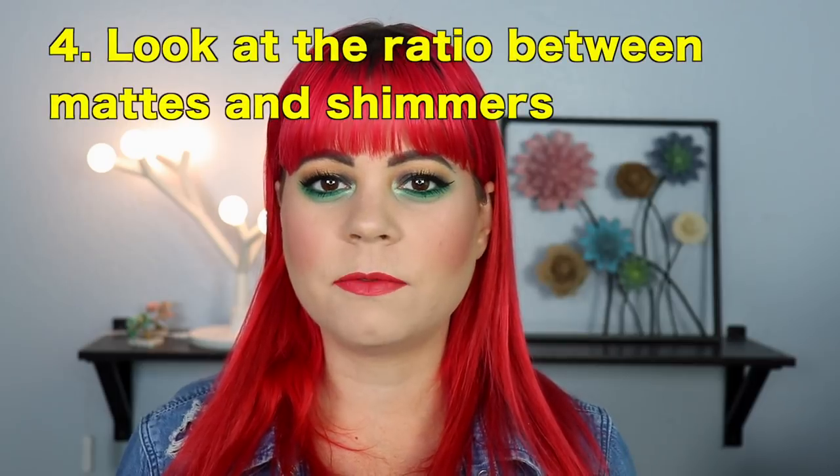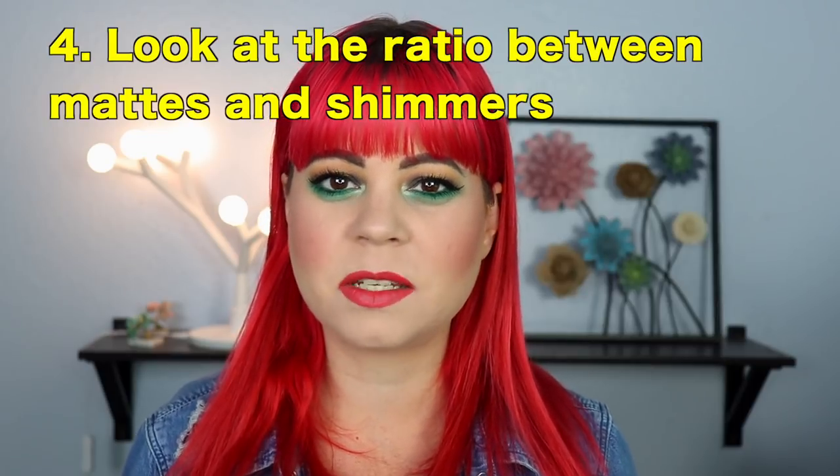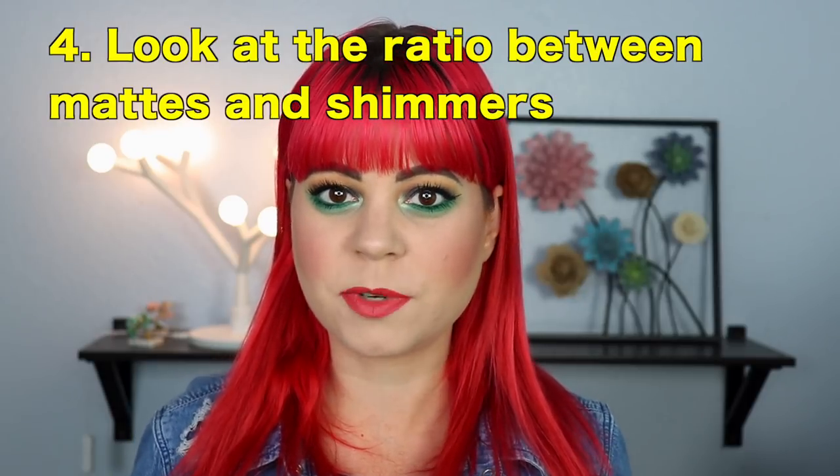The next three points are probably the most important when it comes to buying an eyeshadow palette. First, look at the ratio between the mattes and the shimmers, and know what kind of formulas you prefer to work with. Are you someone who really likes to build up a crease using three or four different colors? Then you probably want a palette that has more mattes than shimmers. If you're the opposite and love doing all-shimmer looks, maybe you don't care about the matte count. Really zoom in on the palette — whether you're on Sephora's website or Trend Mood — and make sure you know which shadows are mattes and which are shimmers. Then think about how you would use those together and if that color story inspires you.